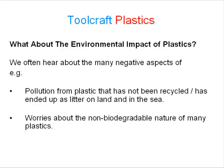What about the environmental impact of plastics? We often hear about the many negative aspects — for example, pollution from plastic that has not been recycled and has ended up as litter on land and in the sea, and worries about the non-biodegradable nature of many plastics.